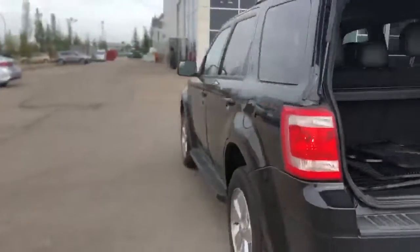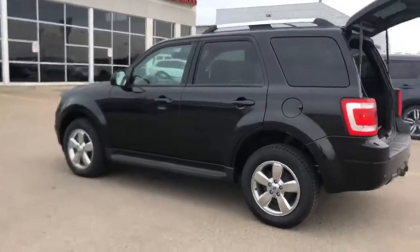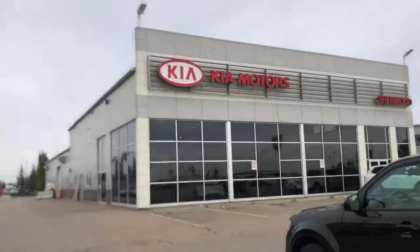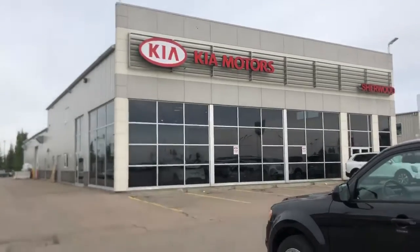Lori, I hope you enjoyed the video. Like I said, I do have some other clients who are looking at this, so if you want me to put a hold on it, please call me as soon as possible. Once again, my name is Nick and the number at the dealership here is 780-449-4499. Thanks for watching and have a great night.